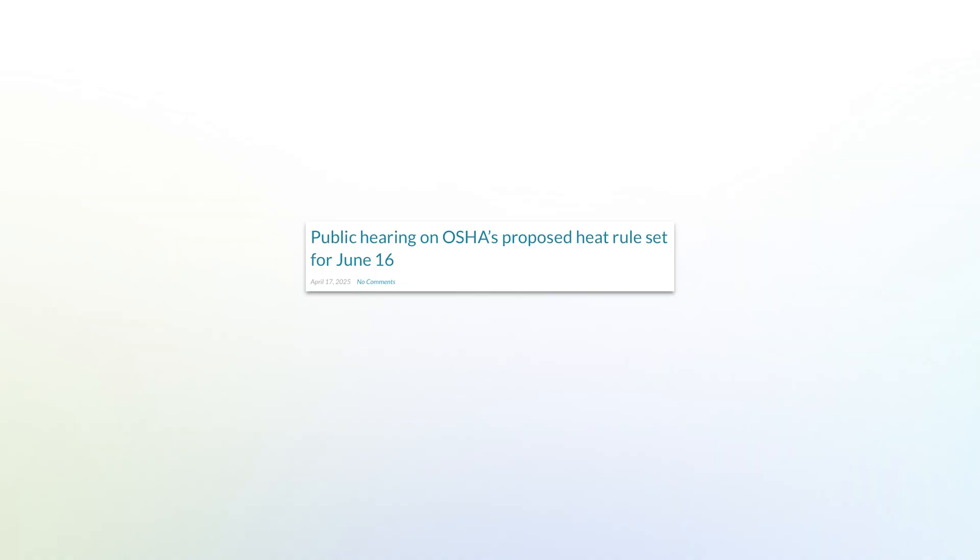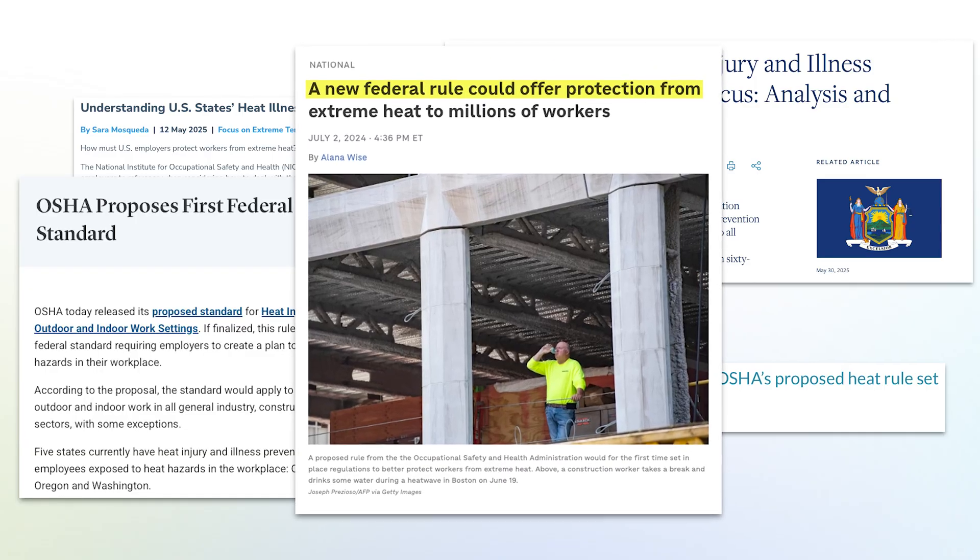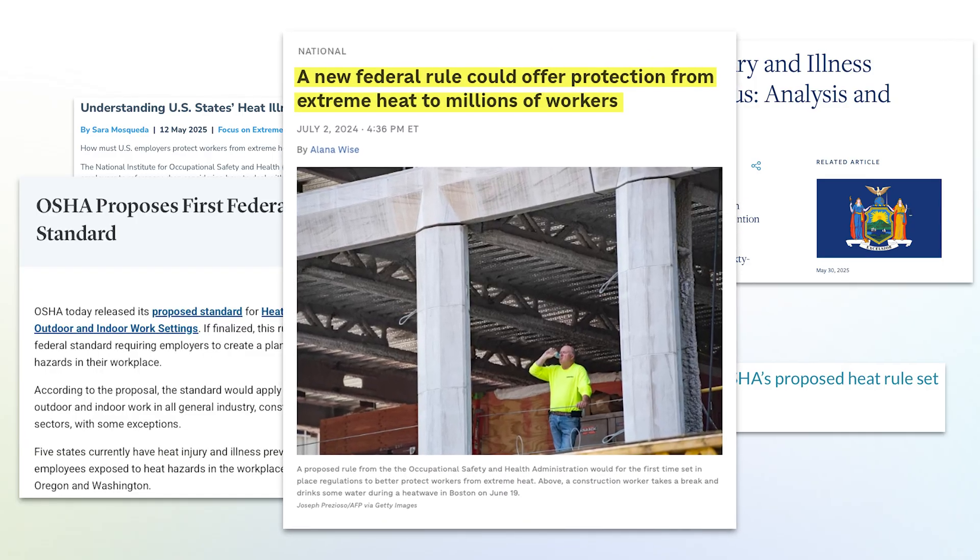For the first time in U.S. history, OSHA has announced federal heat safety regulations — a groundbreaking move to protect outdoor workers from extreme heat. Here's what the rules are, why they matter, and how to stay compliant.